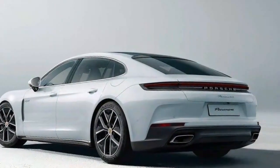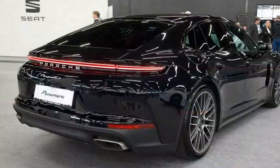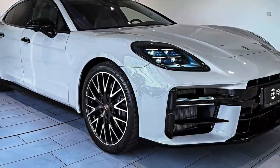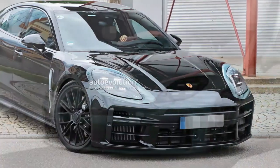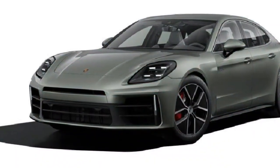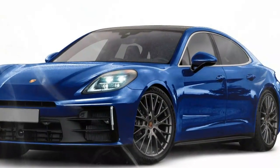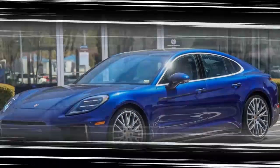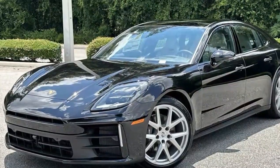The 2024 Porsche Panamera 4 offers an engaging blend of performance and luxury, embodying Porsche's signature driving dynamics while catering to a broader, more versatile role as a four-door grand tourer. Under the hood, it features a 2.9-liter twin-turbo V6 delivering 348 horsepower and 368 lb-ft of torque, distributed to all four wheels via Porsche's all-wheel drive system for improved traction and stability. While these power figures are modest compared to some of Porsche's other models, the Panamera 4 still provides a zero-to-60 mph time of around 4.7 seconds, with smooth and responsive power delivery for daily commutes and spirited driving alike.